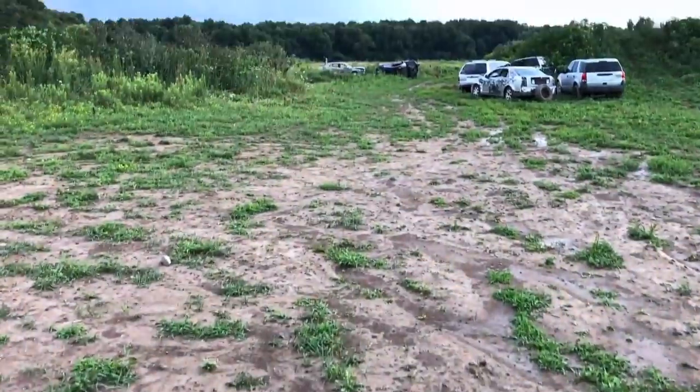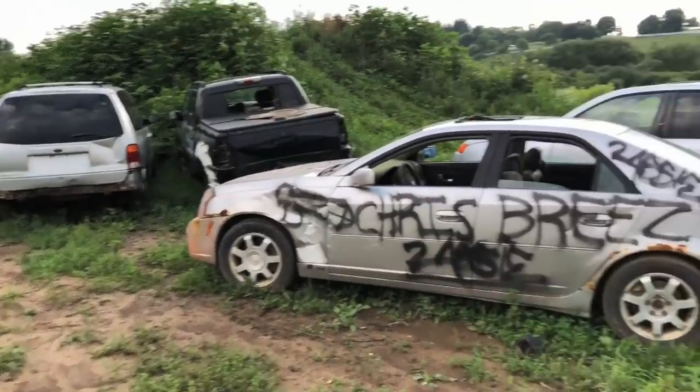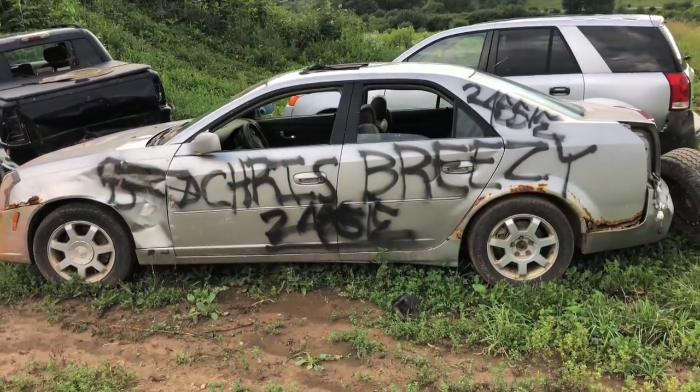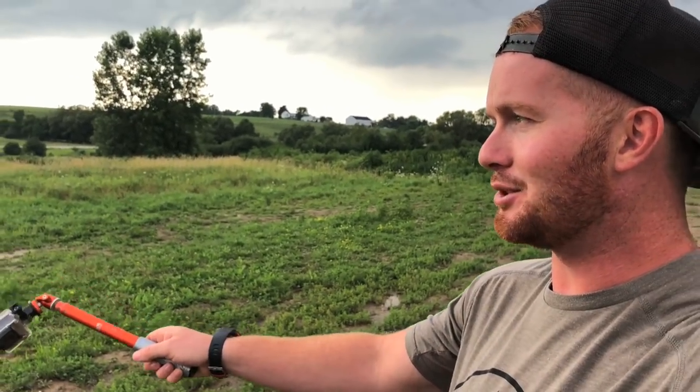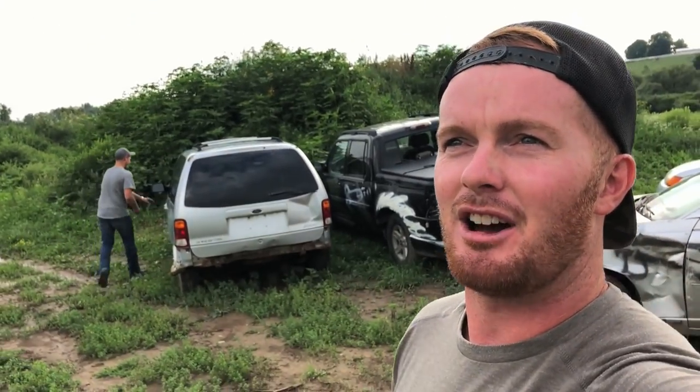We've got a bit of rain down here finally. We're gonna do a little race today — it had been pouring all day but it finally stopped. We've got the Ford minivan, held together by rust, and the Saturn over there. The Caddy's pretty much done — the fuel pump's off the bottom. Fire those up and rip across this puddle. Keep your windows up and don't be too hard on the Saturn — the tranny is starting to go. Welcome to Mark's Mud Fest.